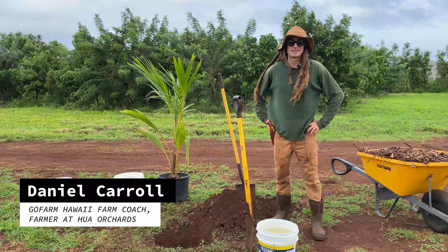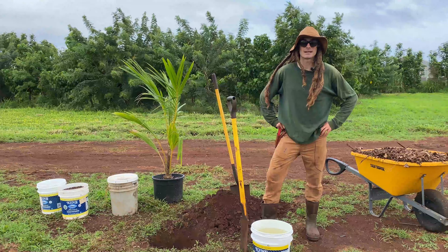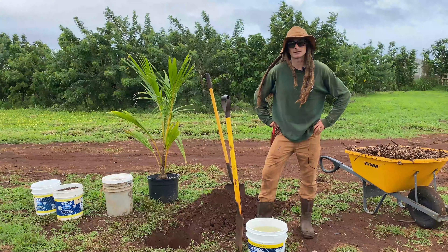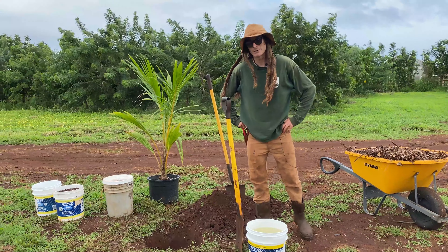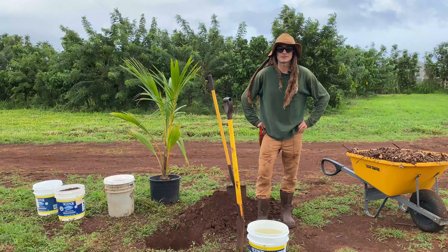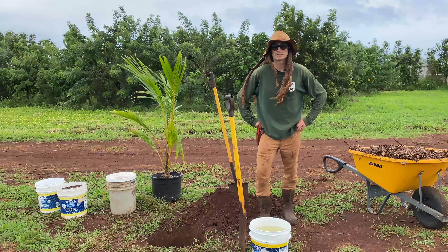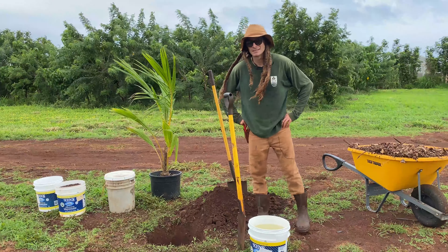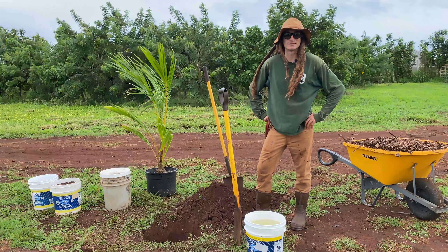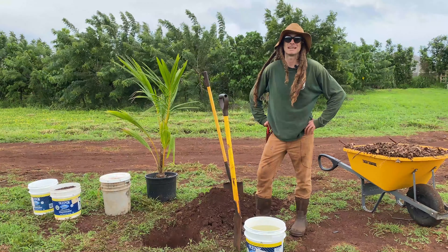Good morning everyone and hello from Waialua. My name is Daniel Carroll and I'm the GoFarm coach here for the Waialua site for GoFarm Hawaii. Today we're going to be planting a tree. This is going to be mostly for backyard farmers and gardeners who may be interested in planting trees at their house. There are a lot of different ways to do this, but we're going to try to keep this as basic as possible today.